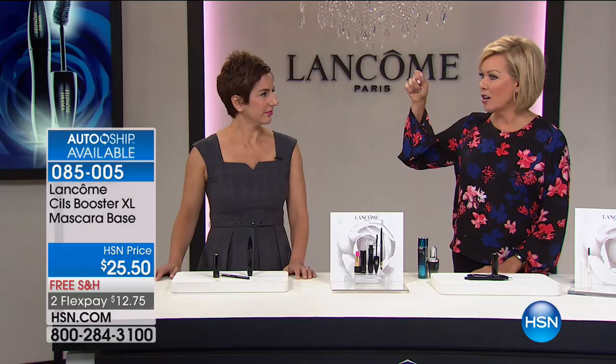Is it okay to put mine on before my mascara instead of at night? Absolutely — it actually bulks up the volume of your mascara. That's how most people use it, as a primer to build your lashes and make them bigger, thicker, fuller. And it makes them lighter so the black pigment looks even brighter and richer on your lashes. It's an amazing formula — item 85005.